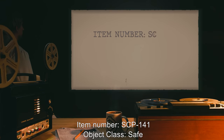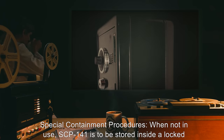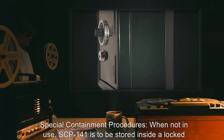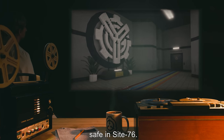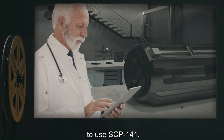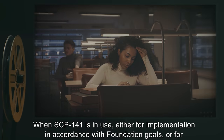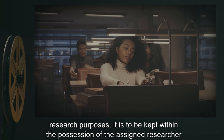Item number SCP-141. Object class: Safe. Special containment procedures: when not in use, SCP-141 is to be stored inside a locked safe in Site 76. Access to this safe requires security level clearance 3 or higher and written approval to use SCP-141.